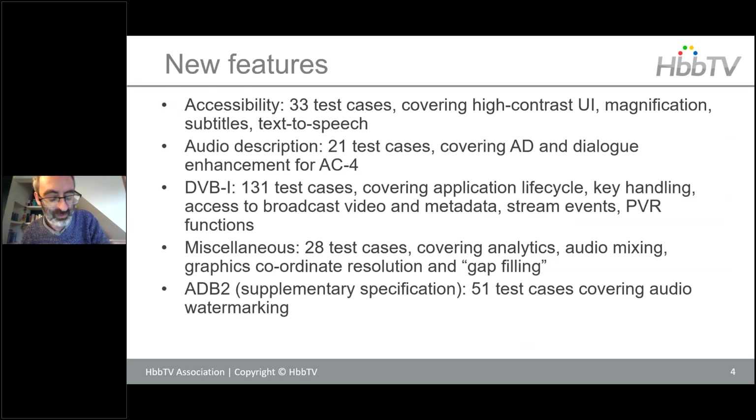Running through some of the material added for the 2.04 specification: there are 33 test cases focusing on accessibility features, covering new subtitle capabilities, high contrast user interface, magnification, and text-to-speech features. There are 21 test cases covering audio description and AC4 dialogue enhancement. A real bulk of what's been added is 131 new DVB-I test cases covering a wide range of DVB-I functionality, including application lifecycle, key handling, broadcast video, and stream events.